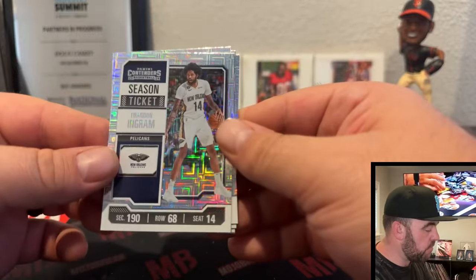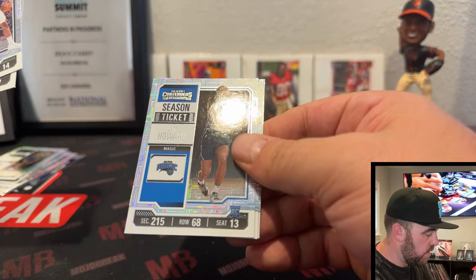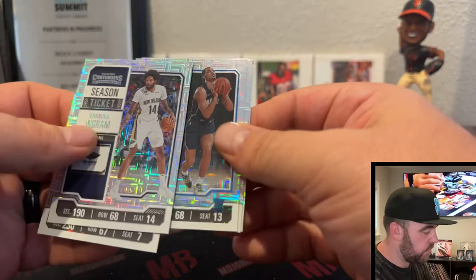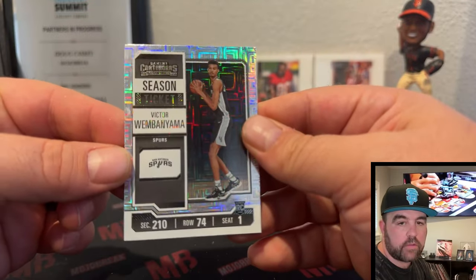A lotto ticket of Brandon Miller, Brandon Ingram, Cam Whitmore rookie, Jett Howard, and Wemby and Yama — two for two, baby!